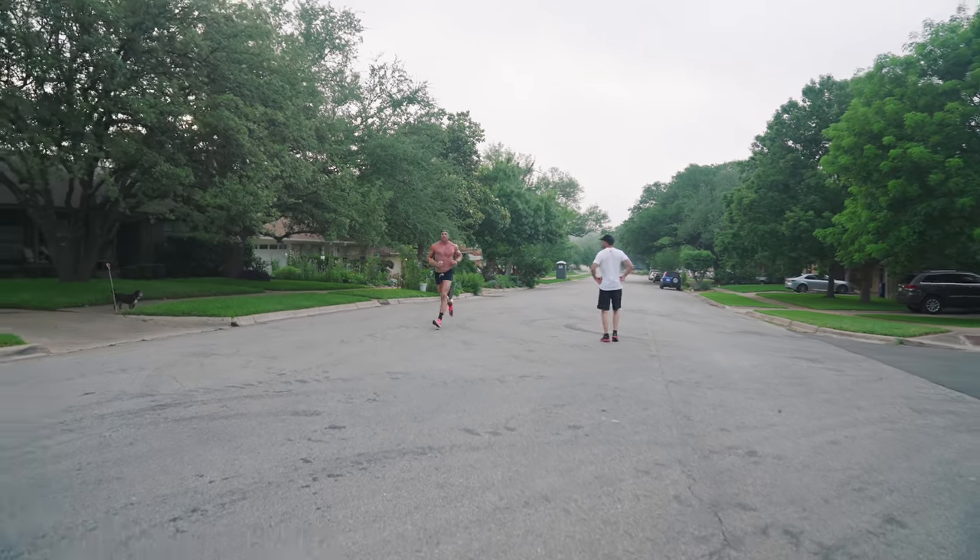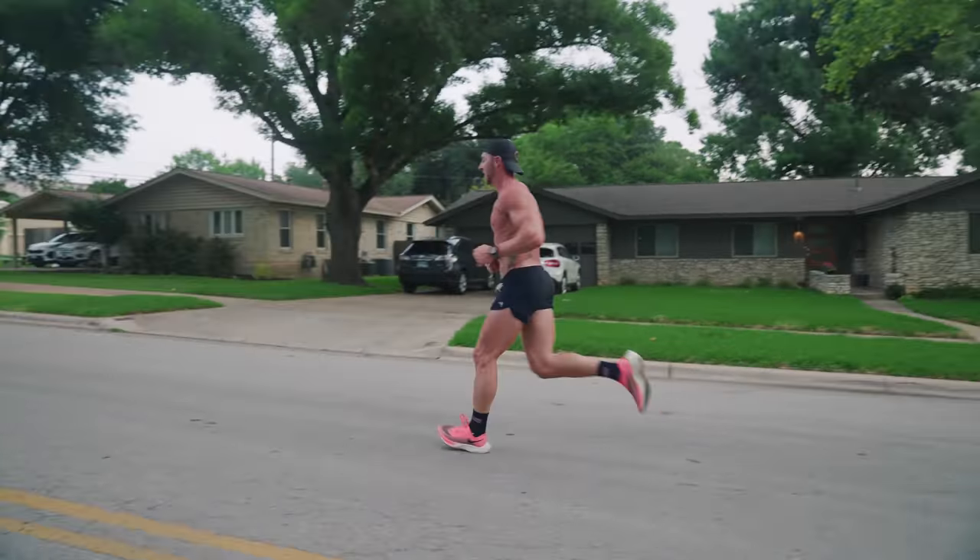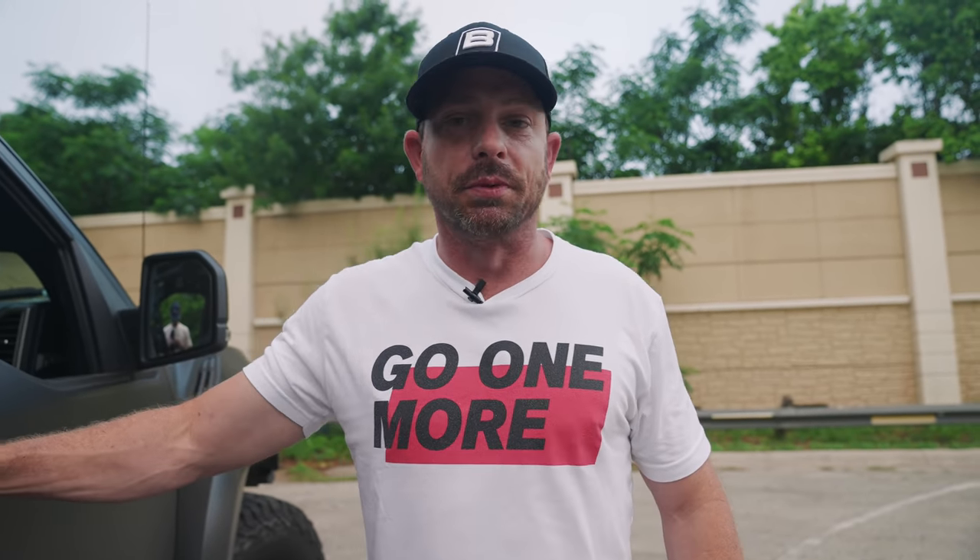The first hour is going to be — I don't want to say a breeze — but if he's in control, he should be fine. It's going to be interesting to see what happens in the last eight to seven, down to six miles of the middle 18-mile segment, because that's when the effects of the heat, the humidity, and the general fatigue start kicking in. But for now, he looks really, really smooth.